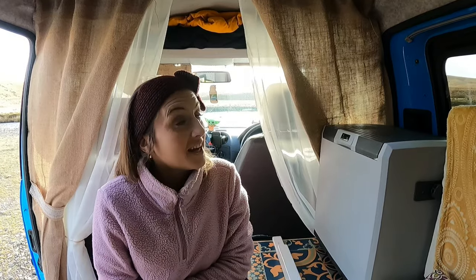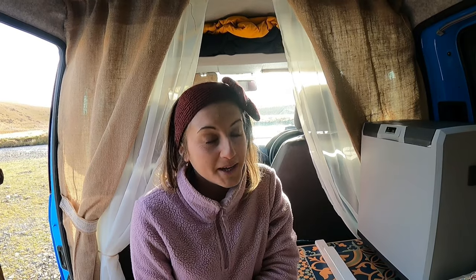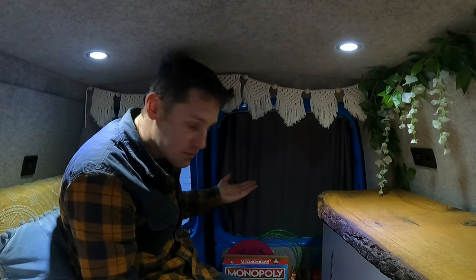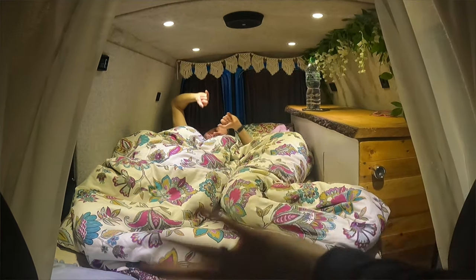Their decorative curtains use a tension rod and they were worried it might come down while driving, but it's actually stayed pretty sturdy. The only times the tension rod came down were when Nathan tried to hang a towel on it (before the fuel lagoon blinds arrived) and once accidentally the previous morning. For the windows they have Van-X curtains which slide across and provide full blackout. In the cab they have fuel lagoon blinds.